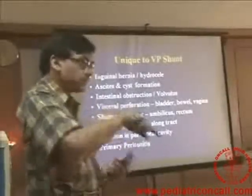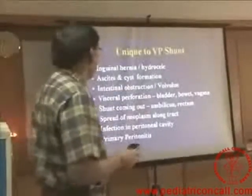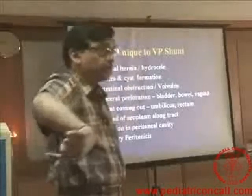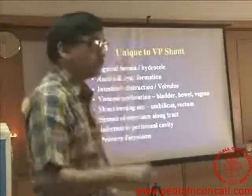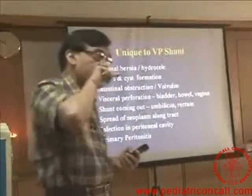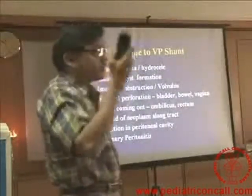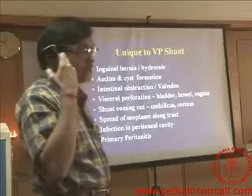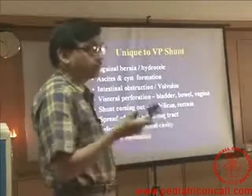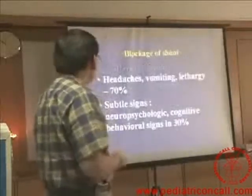Intestinal obstruction and volvulus can occur because the shunt acts like a band around which intestines can wrap. We have even seen the shunt coming out through the umbilicus or through the rectum — that was basically the lower end of the peritoneal end of the VP shunt which had gone through the rectum and come out. Spread of neoplasm — if there is malignancy in the brain, it can travel along the shunt tract downward. Infection in the peritoneal cavity can also occur; post-meningitis, if we have put in a shunt, the infection can come down straight — we are giving direct access to the peritoneum.